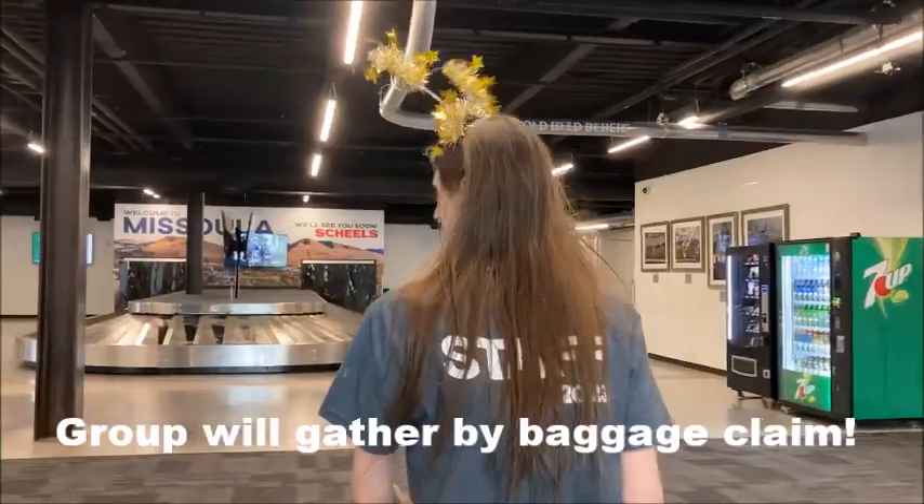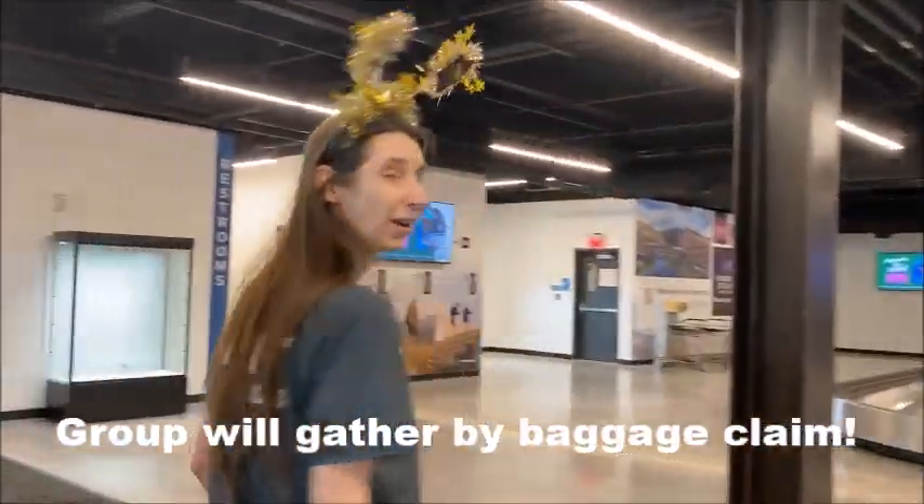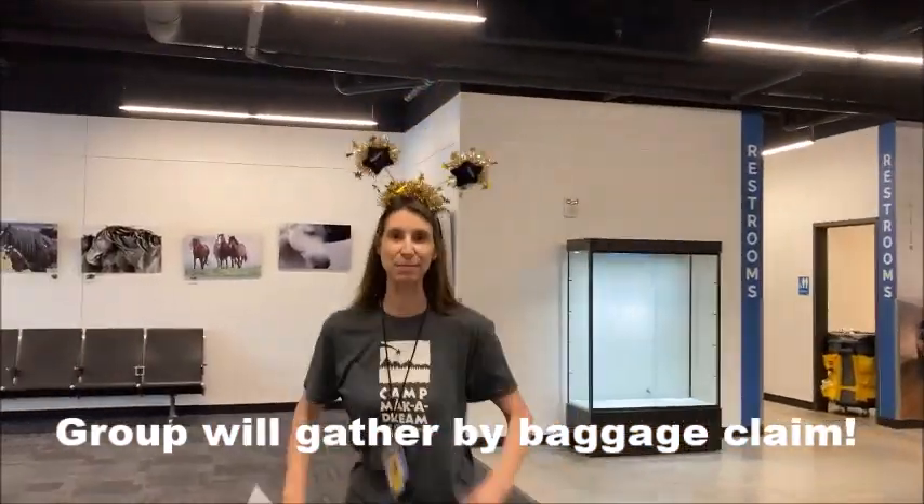This is the Missoula Airport downstairs. We are going to take over an area by baggage claim, which is right behind all of the stuff behind me. Flights are going to be coming in at different times from different places. So we're going to gather up at this area down here, and then when our group is ready to go, we're going to put you on either the big blue bus or one of the camp vehicles and get you sent out to camp. There's baggage claim. Right over here, this is where we're going to meet.